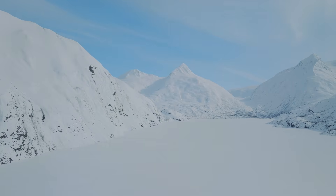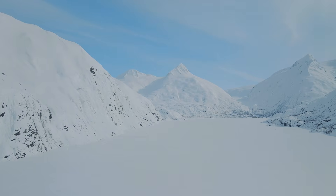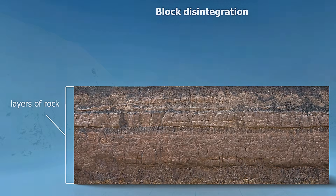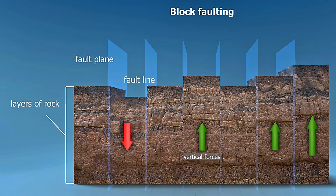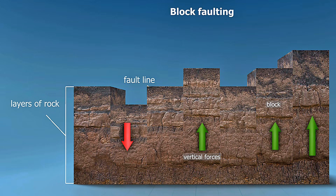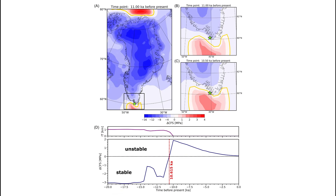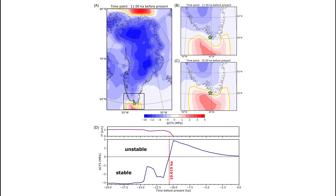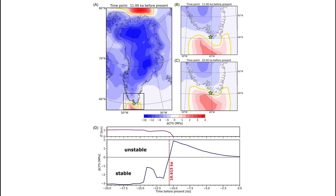The authors proposed that the sea level records weren't wrong and the ice models weren't fundamentally broken — instead, the land itself had moved suddenly. If an offshore fault slipped during deglaciation, it could have uplifted the coastline and the isolation basins all at once, shifting the apparent sea level record upward. When they incorporated a fault rupture into their model, timed to when the crust became unstable, the mismatch largely disappeared. The geology and the physics snapped into alignment.